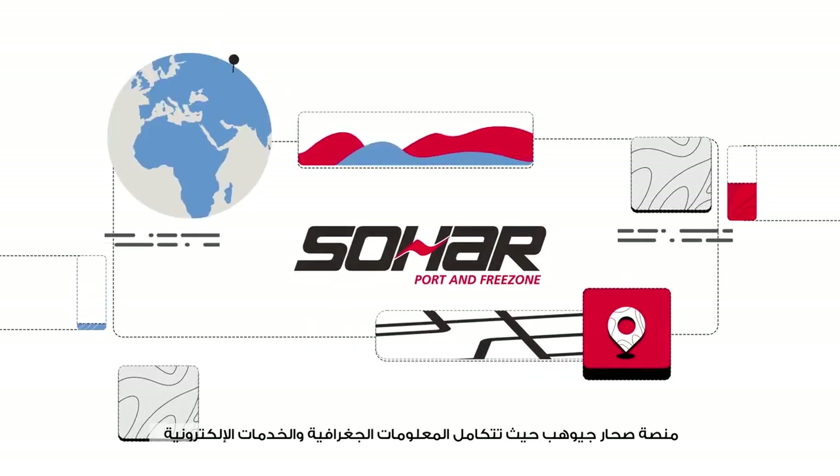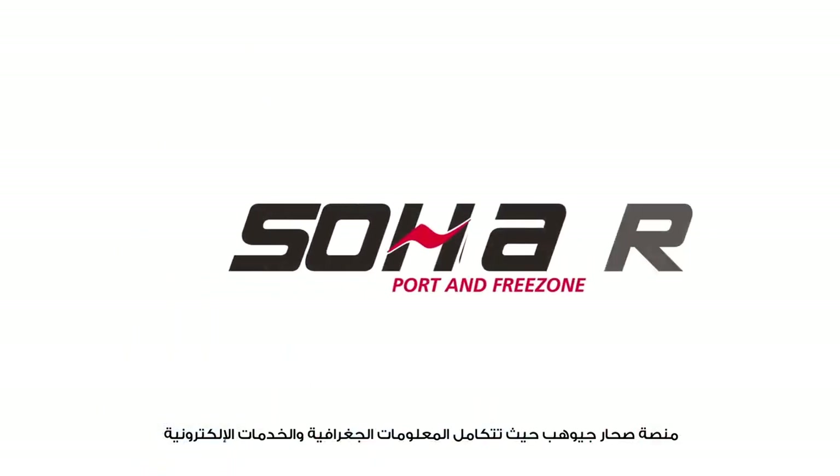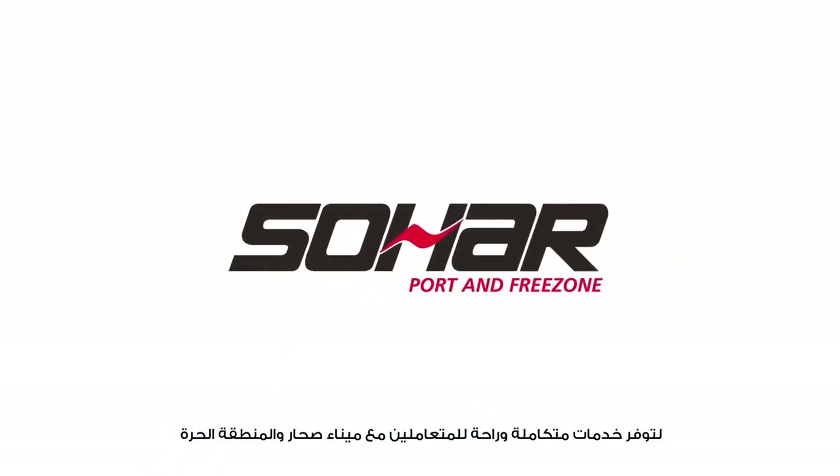SOHAR GeoHub — where graphic information and electronic services are integrated, providing ease of doing business to our customers.